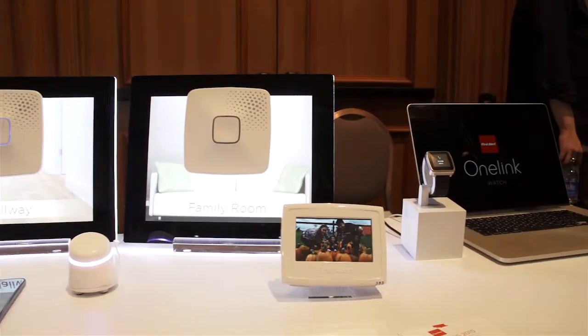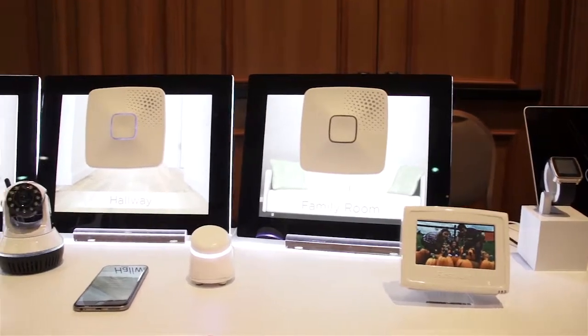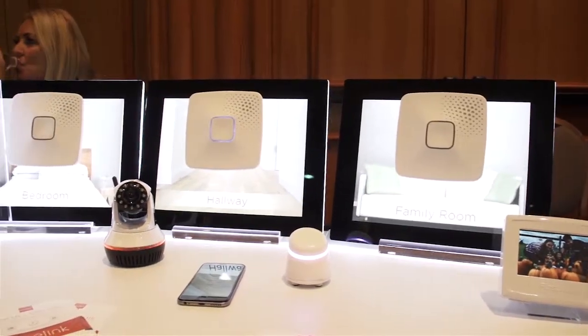The smoke and carbon monoxide detectors, the smartwatch, and thermostat are available for free order now. The rest of the items in the lineup will be available later this year.